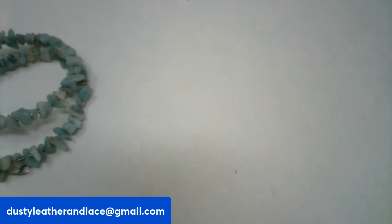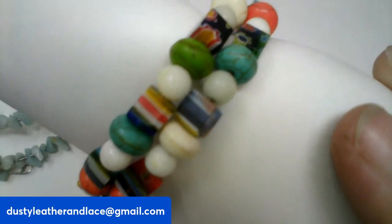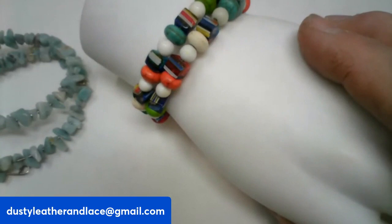And then the next one is another wire wrapped colorful Millefiori wire wrap bracelet. I love the Millefiori beads in this. And this is going to be $8, number twenty.